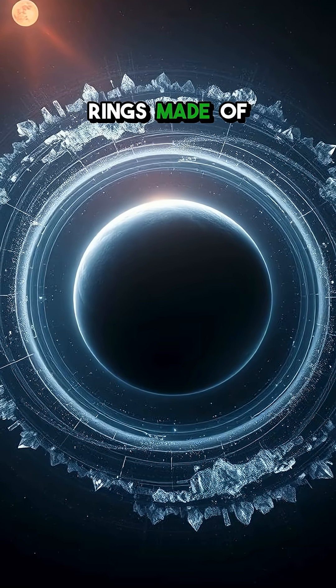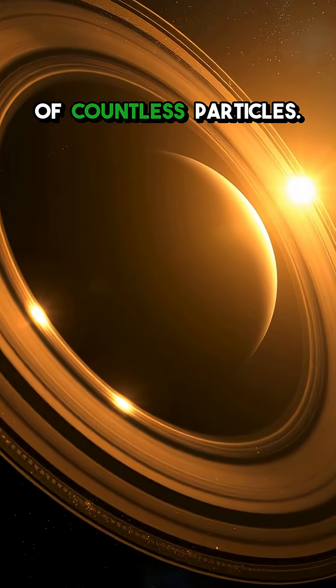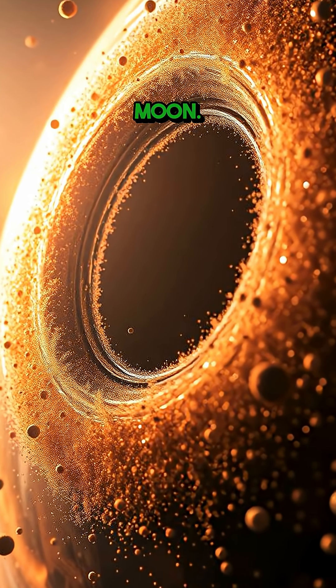Did you know some planets wear rings made of cosmic dust and ice? Imagine a planet adorned with a shimmering halo, not of light, but of countless particles. These aren't solid structures, but vast collections of tiny fragments, each orbiting like a miniature moon.